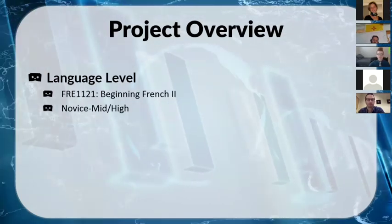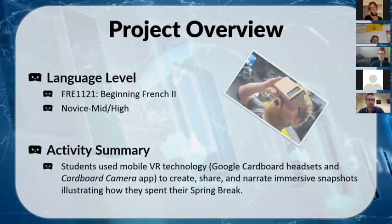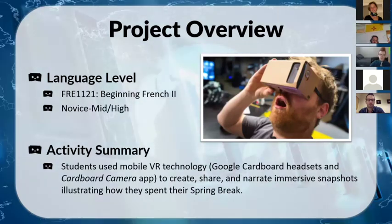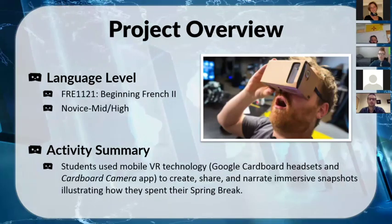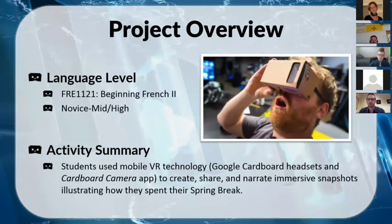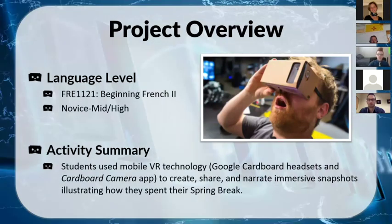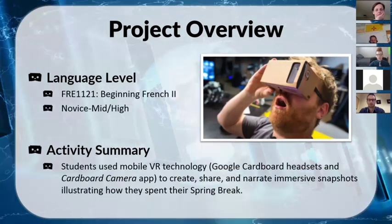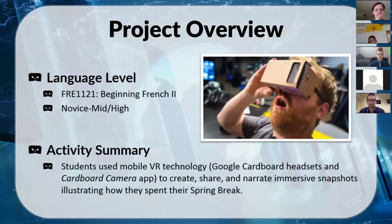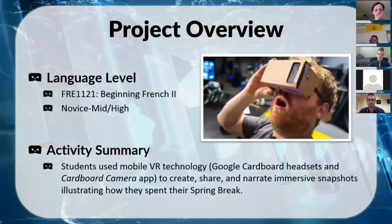For a quick summary of the activity: I had students use mobile VR technology, specifically Google Cardboard headsets and the Cardboard Camera app from Google directly, to not only create and share but also narrate immersive 360° snapshots illustrating how they spent their spring break. We spent about two weeks on the project and dedicated three class days to it.